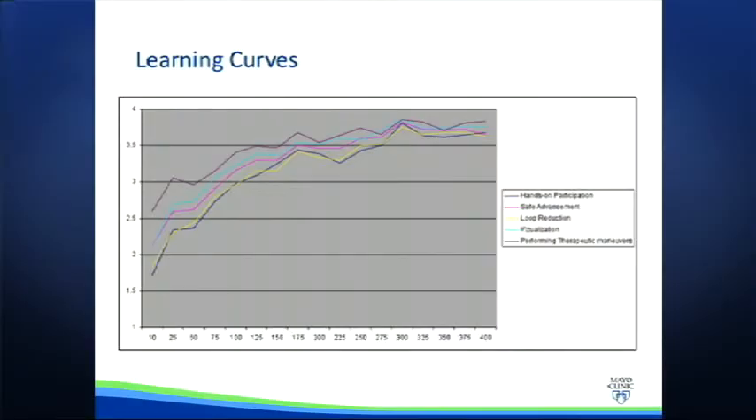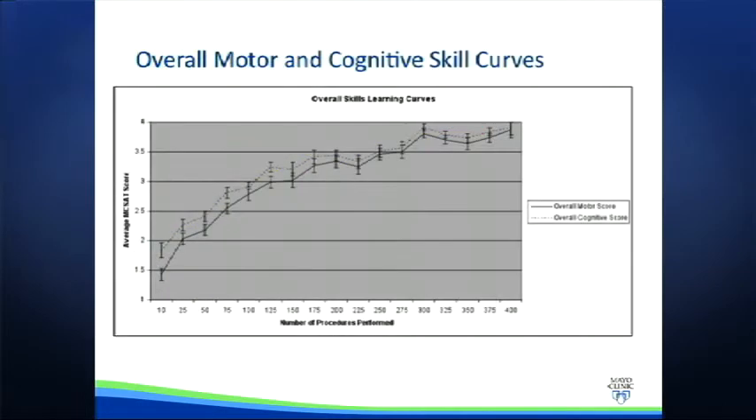From this collected data, we were able to plot the average scores for each core skill for these 41 fellows at different stages of training. As depicted in this graph, we show five core motor skills graded on the four-point scale described. The x-axis depicts how many procedures have been performed, and each number represents the average score of the 10 procedures before and after each stage. For example, procedure number 50 encompasses procedures 41 through 60. The y-axis represents the average score for the procedures at each stage. On this next graph, we see the curves for the two anchor assessment questions of overall hands-on and cognitive skills.